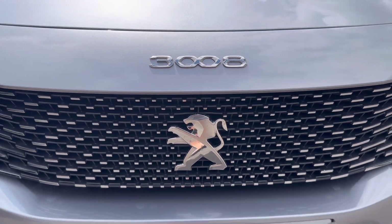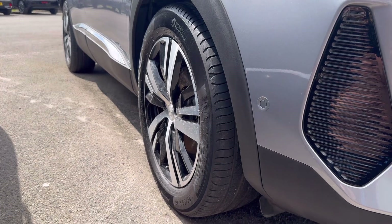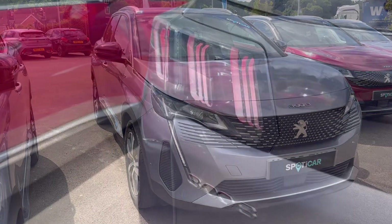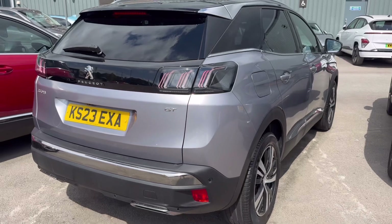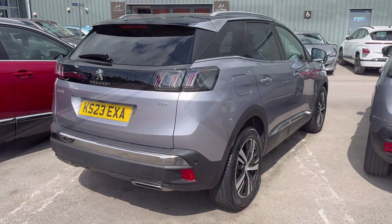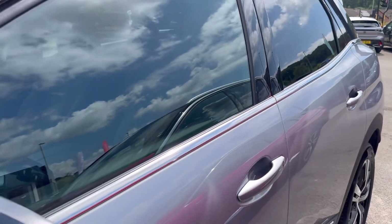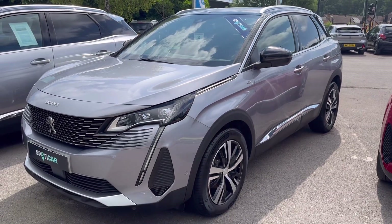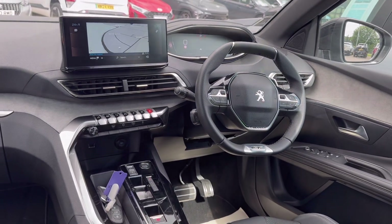Now let's take a look around this vehicle.